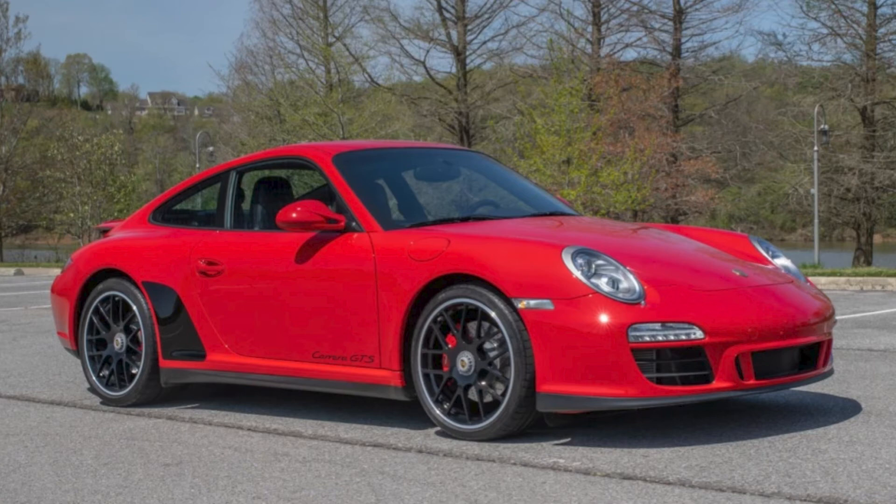A Red 6,000-mile 2012 911 GTS Coupe sold for $119,000. A clean, low-mileage car. This sold at about the right price.